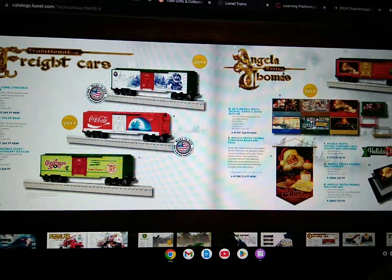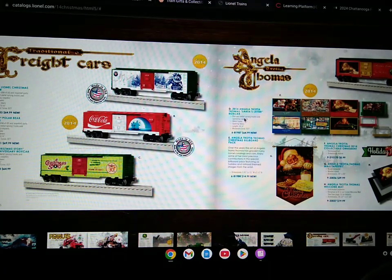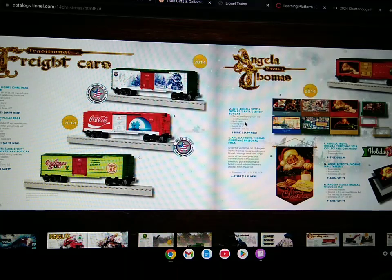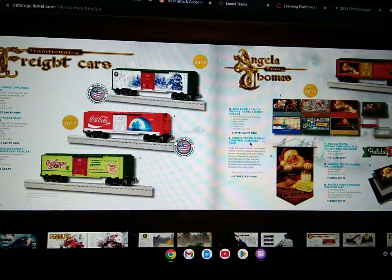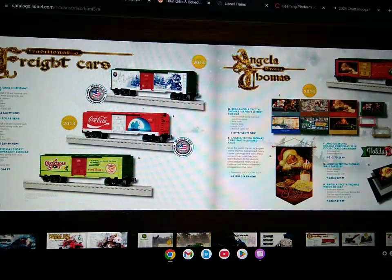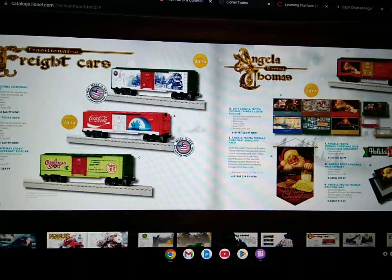Here's some Angela Trotta Thomas accessories, which include the 2014 Angela Trotta Thomas Santa's Letter box cars, which include die-cast metal sprung trucks and operating couplers, metal frame, opening doors, length of 10 and a half inches, minimum curve of O-27. Also the Angela Trotta Thomas Christmas billboard pack, the flag, the wild tapestry, Angela Trotta's welcome mat, and some ornaments as well.